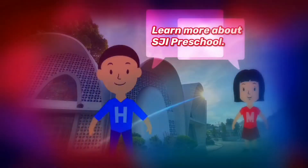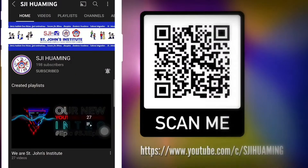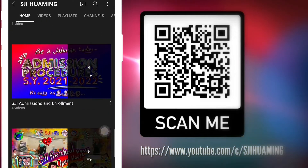Do you want to know more about SGI Preschool and why we are the best for you? Watch our preschool videos on our YouTube channel.